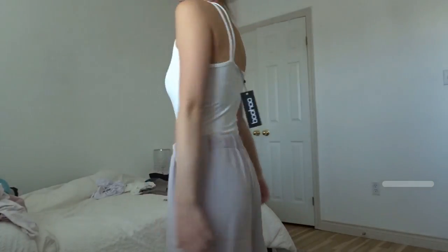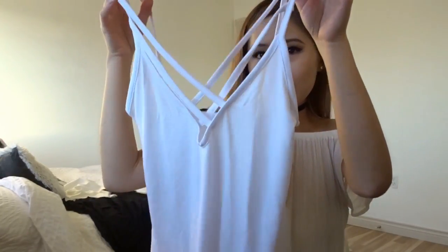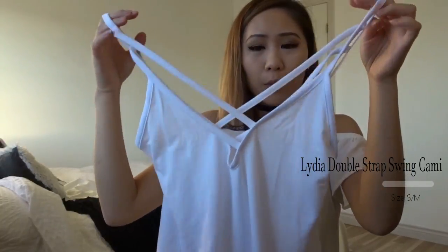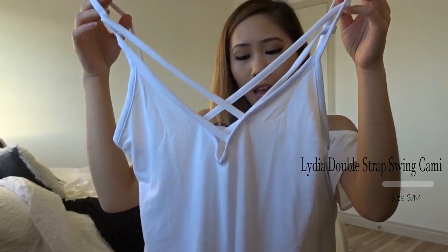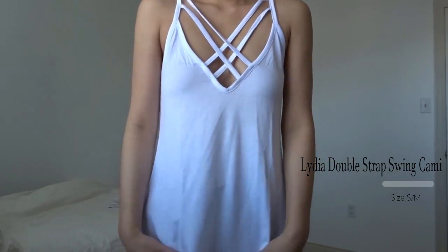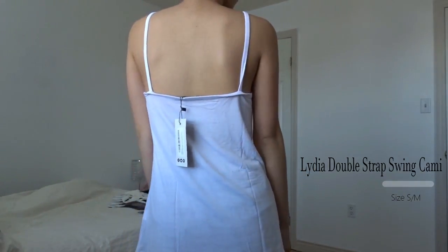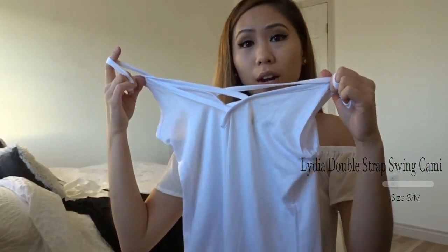The next item I got is this white spaghetti strap top. It has this crisscross detailing in the front which I'm super obsessed with. I got it in a size small so it's more of a loose fitting style, not really tight fitted. I also got it in black as well.